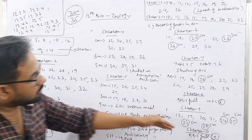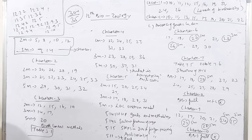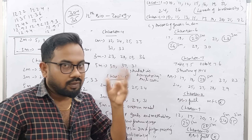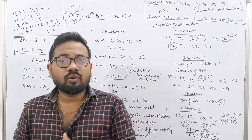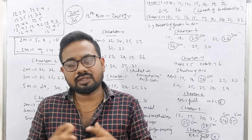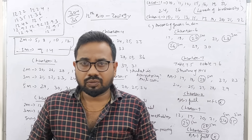We have covered both Botany and Zoology. We will learn how to do it together. So subscribe to our channel and tell all of your friends. Thank you.